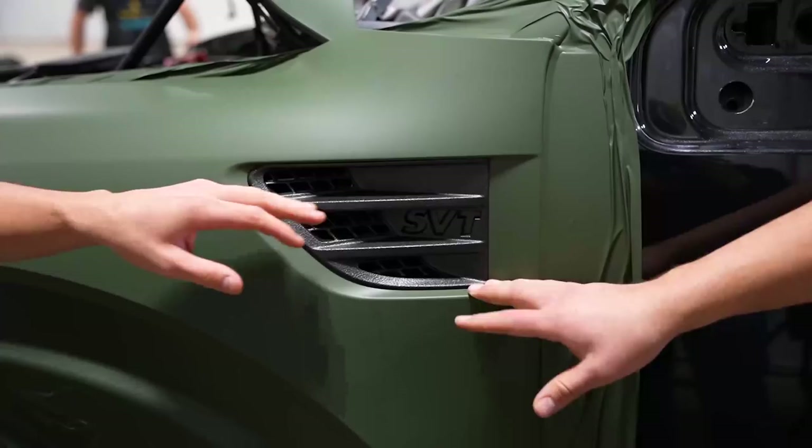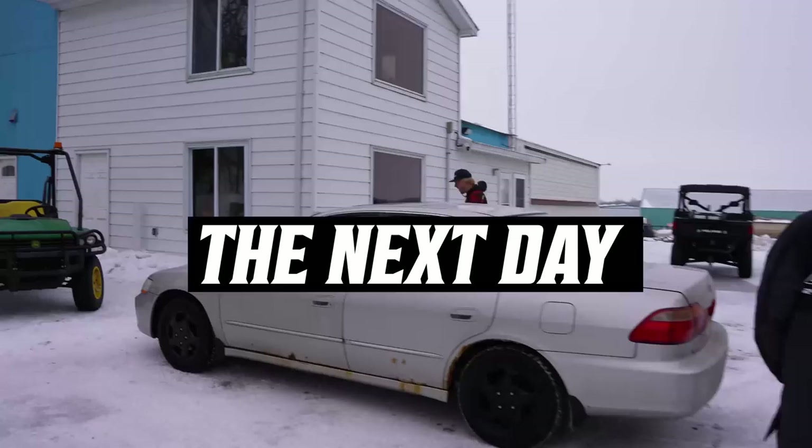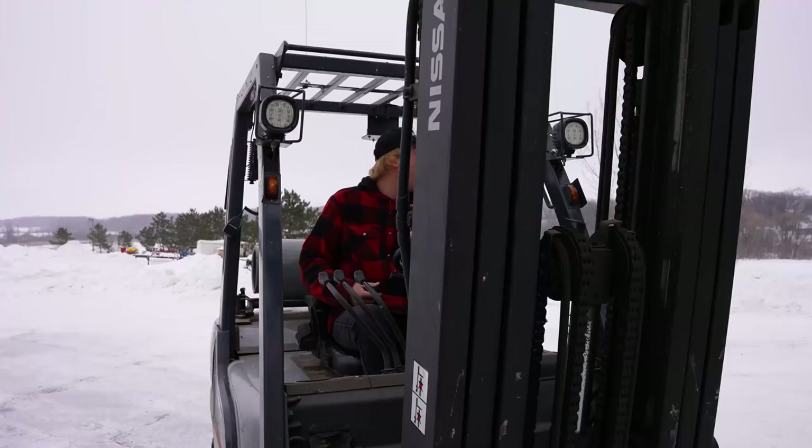Dude, that's gold! Have you ever seen something so cool in your life? I know you've wrapped a lot of cool stuff, but have you ever wrapped an SVT Raptor with 200,000 miles on it? Crandall, are you ready?